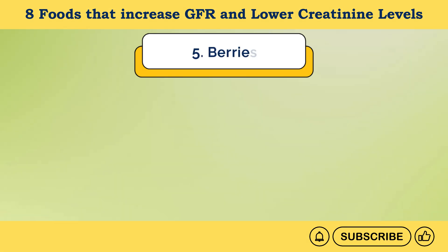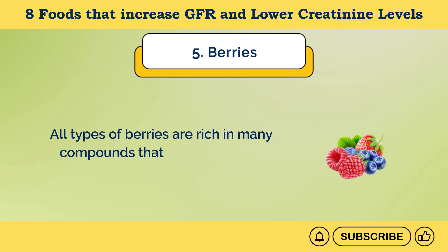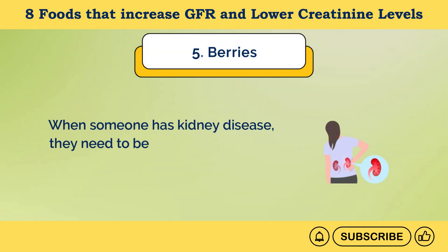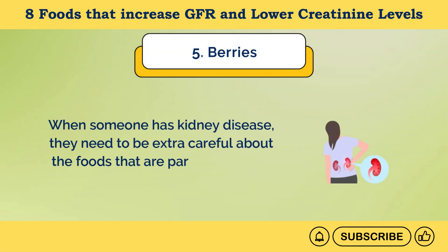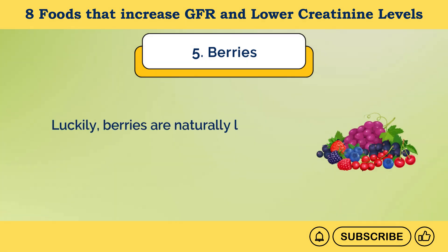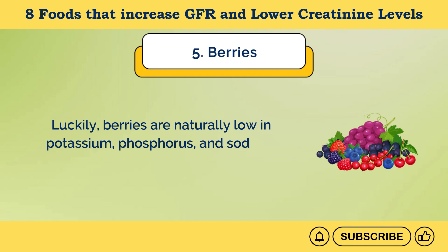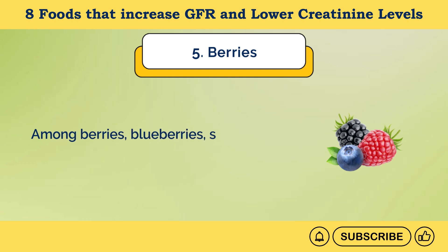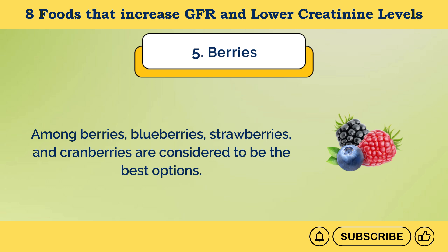Number 5: Berries. All types of berries are rich in many compounds that are particularly important for kidney health. When someone has kidney disease, they need to be extra careful about foods high in potassium. Luckily, berries are naturally low in potassium, phosphorus, and sodium, making them a safe option for most kidney patients. Among berries, blueberries, strawberries, and cranberries are considered the best options.